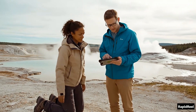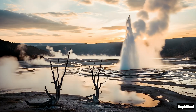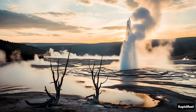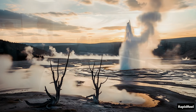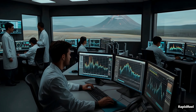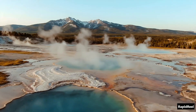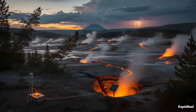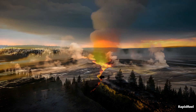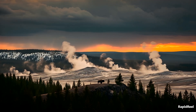So, how likely is this? The good news is, not very. Scientists say there's about a 1 in 730,000 chance it'll erupt in any given year. But the bad news? That number isn't zero. Scientists monitor Yellowstone 24/7, tracking every rumble, every temperature shift, every little breath the ground takes. And over the years, there have been signs — swarms of earthquakes, strange ground movement, temperature spikes. Maybe it's just normal volcanic activity. Or maybe it's the start of something much bigger.